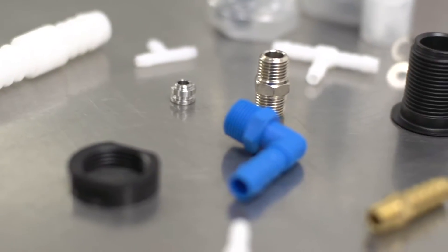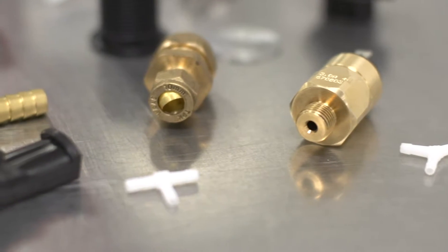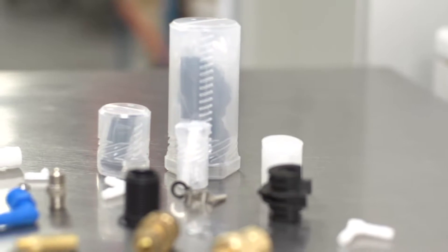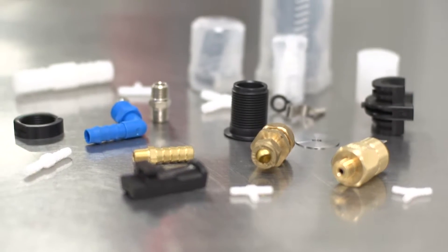Typical parts cleaned include high-precision machined components and parts that go into oxygen equipment such as breathing apparatus, face masks and ducting. The careful handling of every part entrusted to its care is an essential part of the William Hughes service.